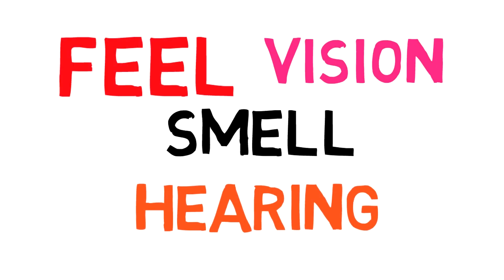The central nervous system controls how we think, how we move our bodies, and how we control our senses like feeling, smelling, seeing, hearing, and more.